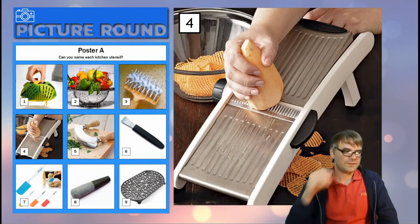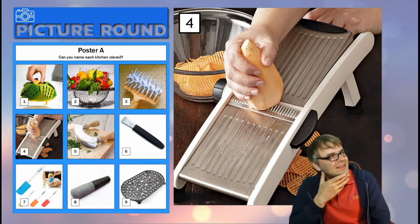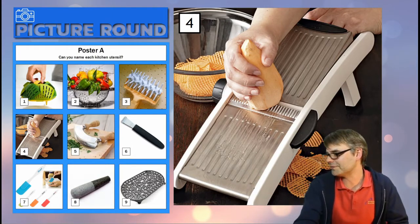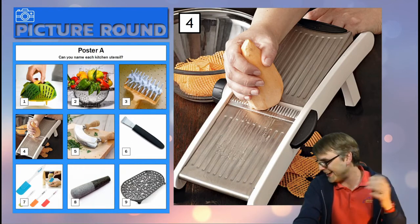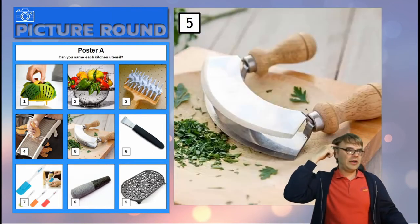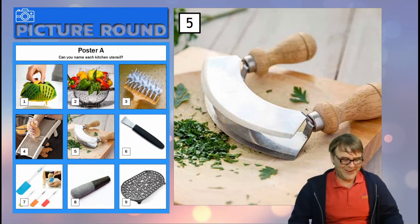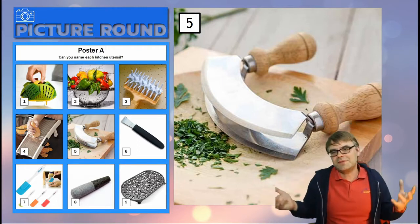Number four — the most lethal gadget you can have, the most likely to lacerate you in all manners. It's just a one word answer. And number five — if you're thinking of an English word, it's not an English word. It's a foreign word — I think it's Italian. Yeah, I think it's an Italian name, but we would use the same name.